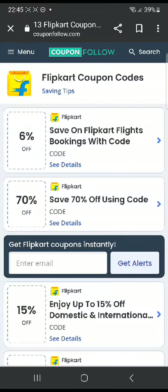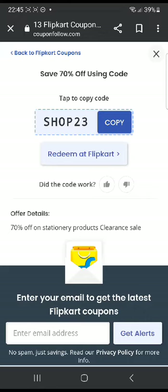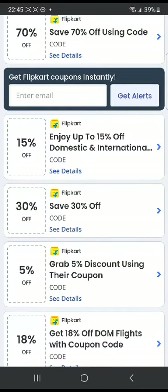Alright, so for example the second one is save 70% off using this promo code. So you can click on that and 'shop23' is going to give you 70% off. There are many other codes here — save 30% off, grab a 5% discount. You can go ahead and give most of them a try and see whether they work.